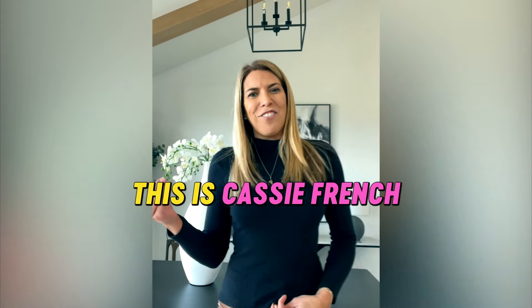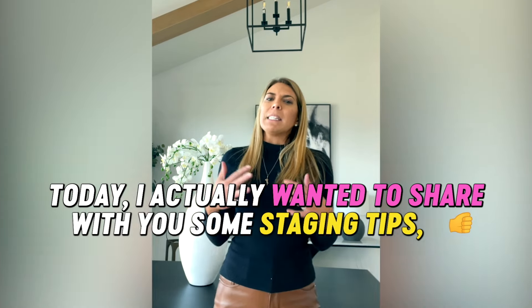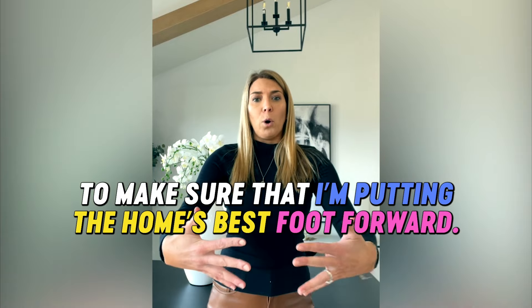What's going on everyone? This is Cassie French with Berkshire Hathaway. I hope you're well. Today I wanted to share with you some staging tips — things that I typically do whenever I list a home to make sure that I'm putting the home's best foot forward.